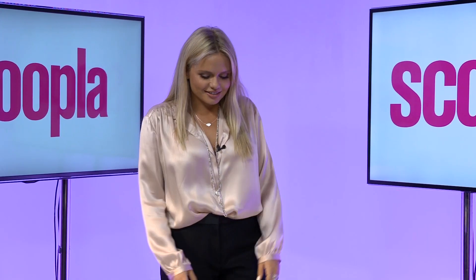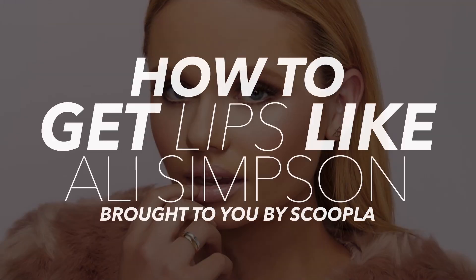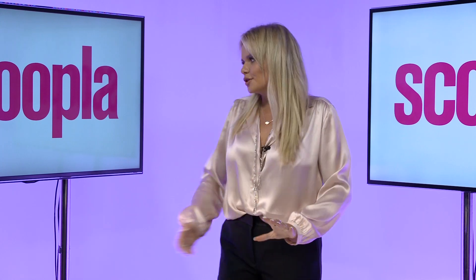I'm going to get my biggest beauty secret. Hey guys, it's Ali Simpson and I am at Scoopla.